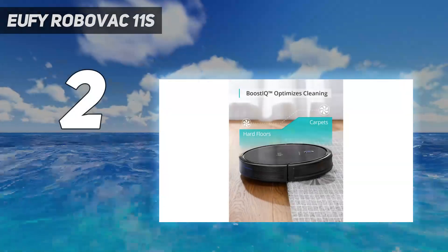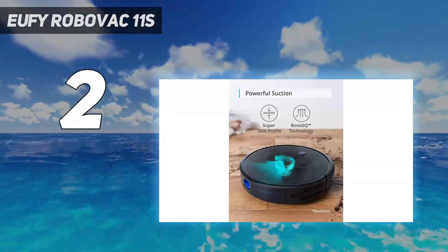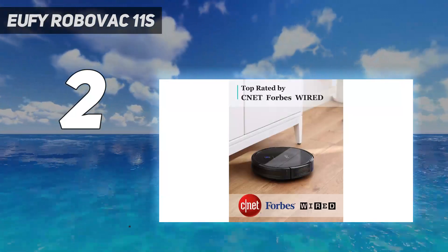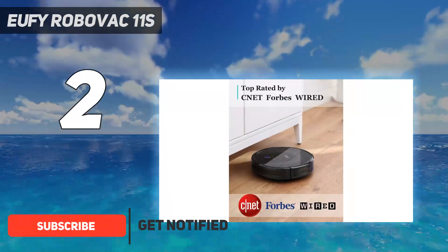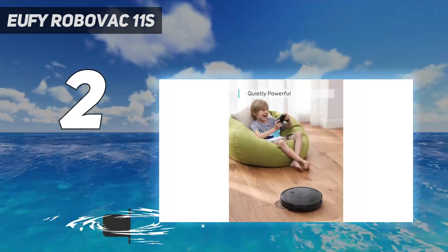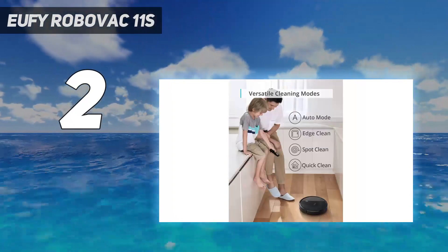Number 2 on my list: the Eufy RoboVac 11S. If you're looking for a robot vacuum on a budget, the Eufy 11S is worth considering. It has a reasonable price and that price is often discounted, so you'll be hard pushed to find a rival that's such good value for money. Affordable pricing doesn't mean corners have been cut, at least not when it comes to cleaning.